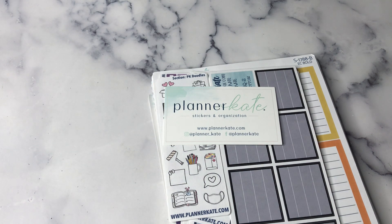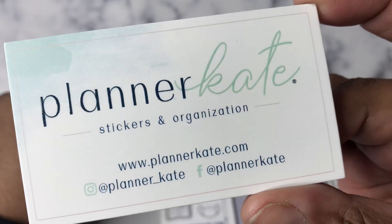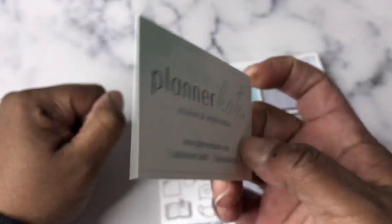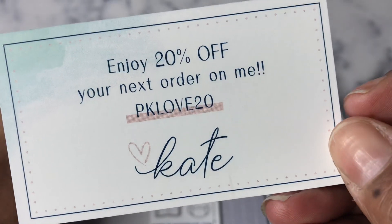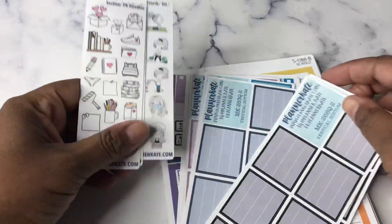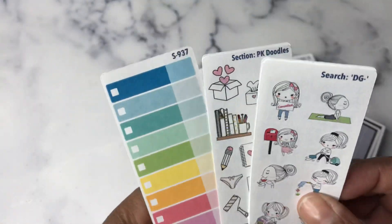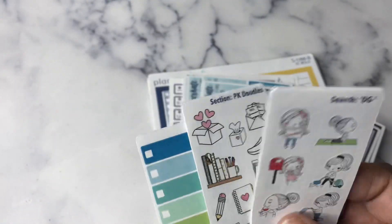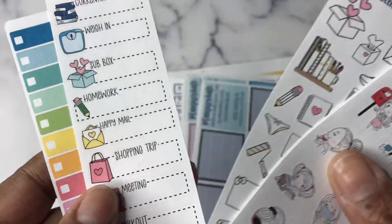I'll probably have Planner Kate all in one book and then other companies in another. If you're not familiar, there is Planner Kate, and you can get 20% off with code PKLove20. So here are the freebies — you get freebie sheets with every order. These are my little freebies, and I will add these to my freebie sticker book.